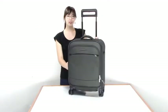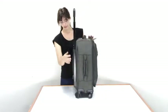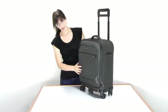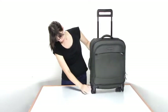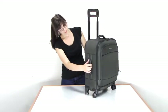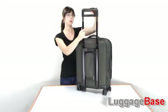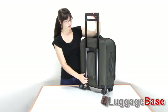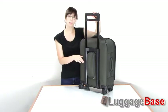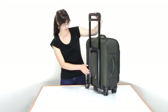Today I'm going to show you the Briggs & Riley Transcend 20 inch international carry-on wide body spinner. As you can see, this has nice spinner wheels which are very maneuverable, and also has a nice telescoping handle system which has varying height options. It's on the outside of the bag so you don't have to worry about packing around the handlebars, and it gives you a nice flat packing space as well as extra packing space on the inside of the bag.